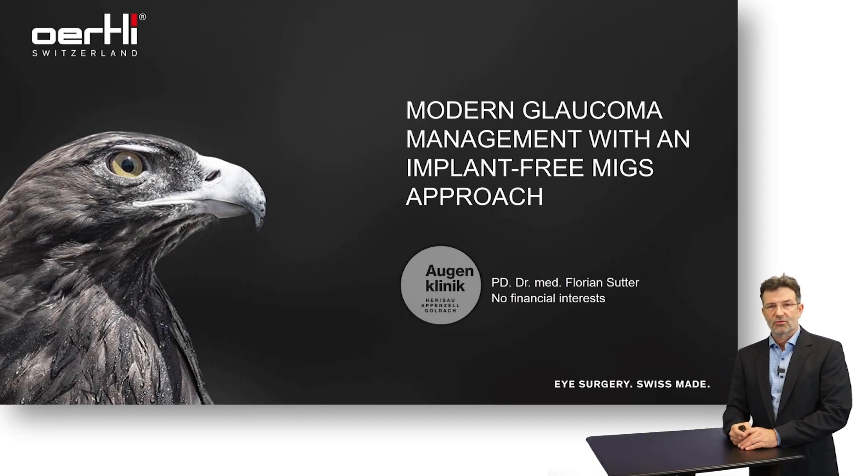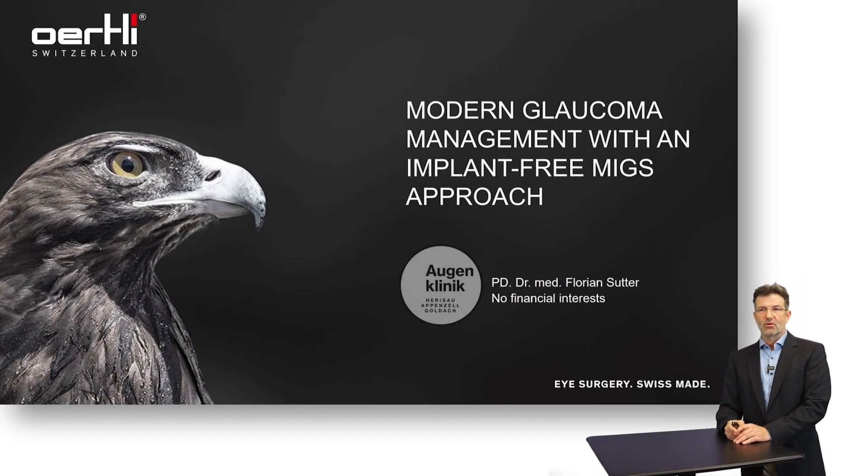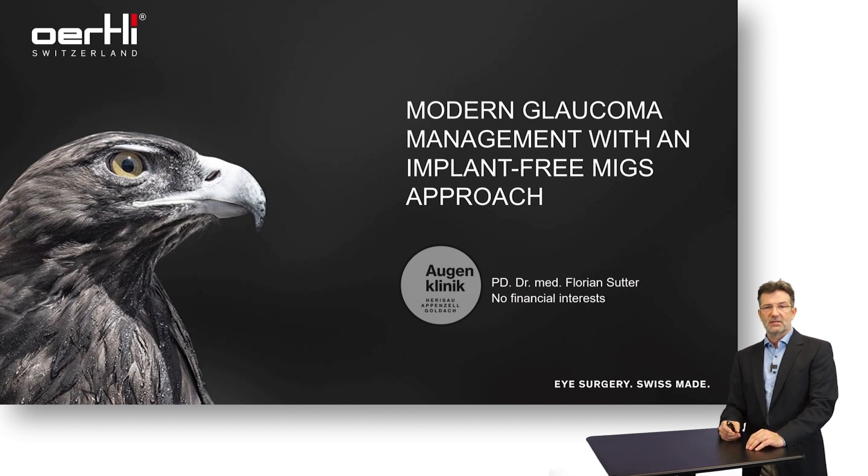Dear colleagues, I want to introduce you to a modern glaucoma management option with an implant-free MIGS approach. I have to state that I have no financial interest in the technologies or data presented.